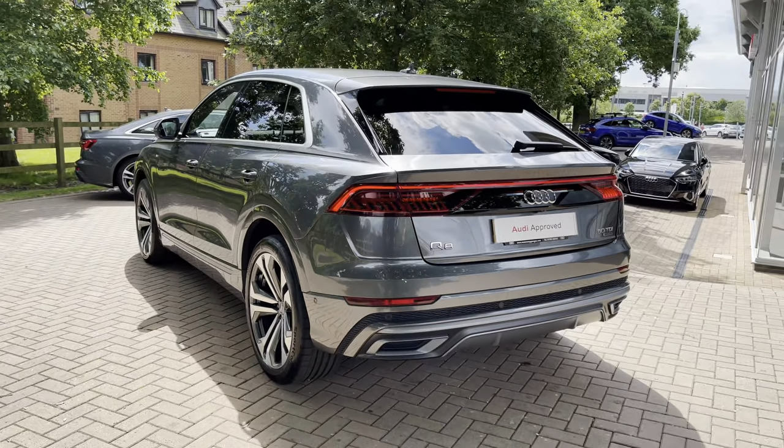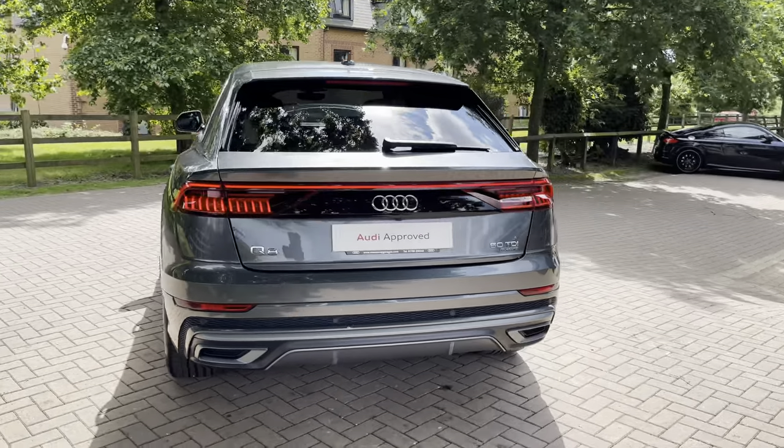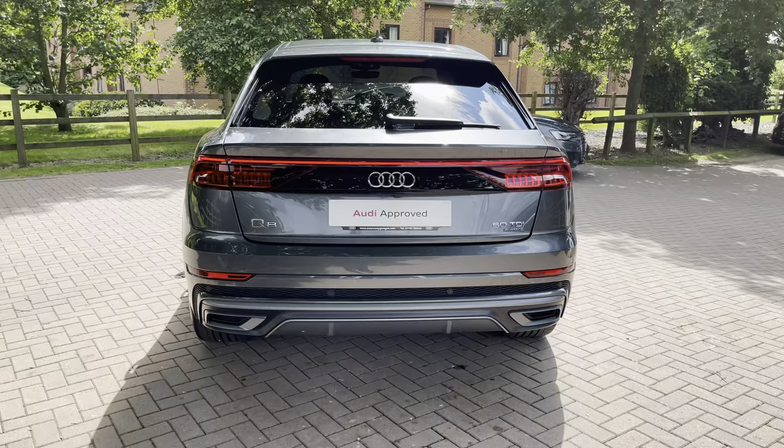Standing to the rear, we have the LED rear lights with dynamic rear indicators which, as well as looking really stylish, are really functional and mean you remain visible at all times.